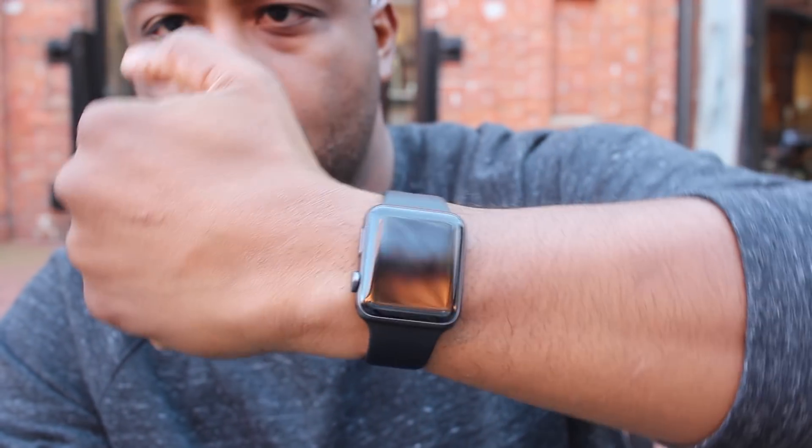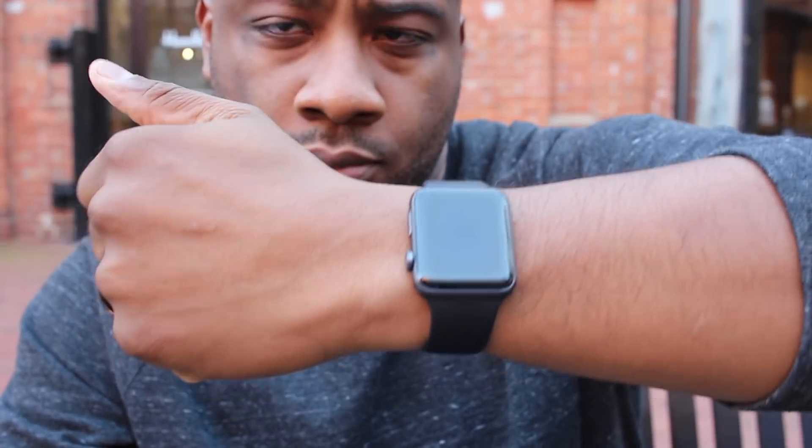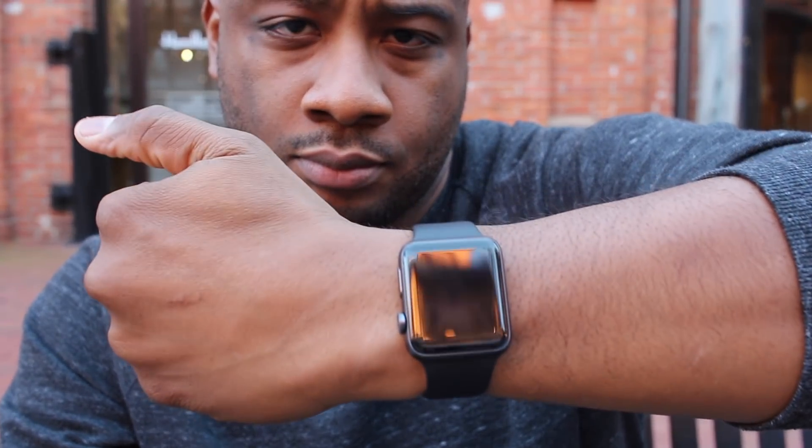How's it going, everybody? I am Jason with the Review Suite, and these are three reasons why you should buy the Apple Watch Series 3 in 2018.